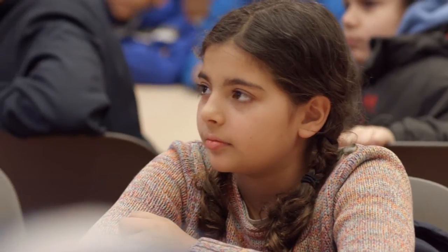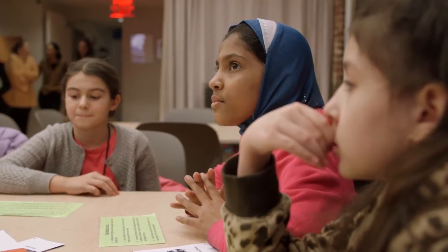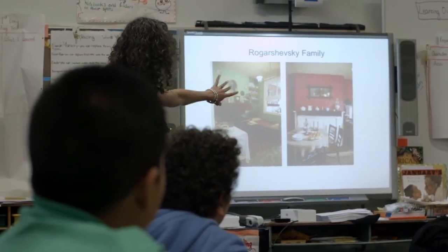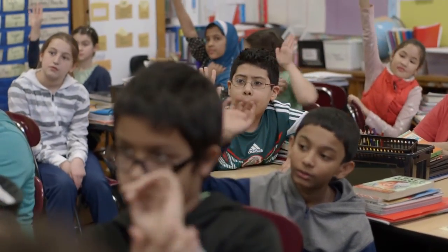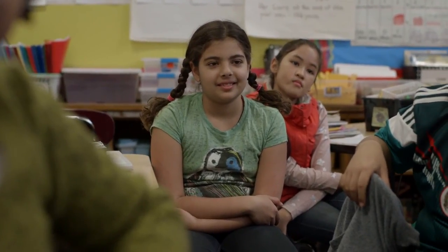Each individual story makes us the people we are. When the educator goes and visits them in their school, they review some of the objects they saw and they get the idea that objects tell personal stories. Then the educator transitions to ask: do you have any objects in your home that tell an immigrant story?